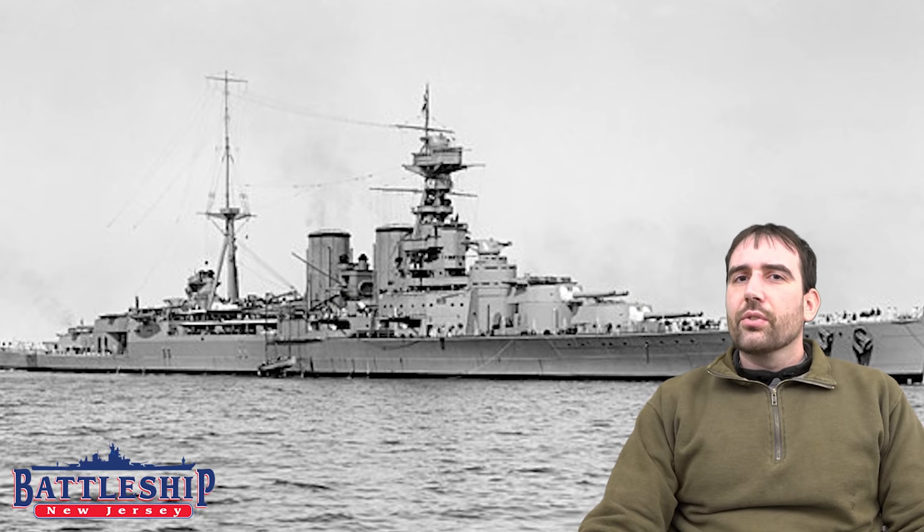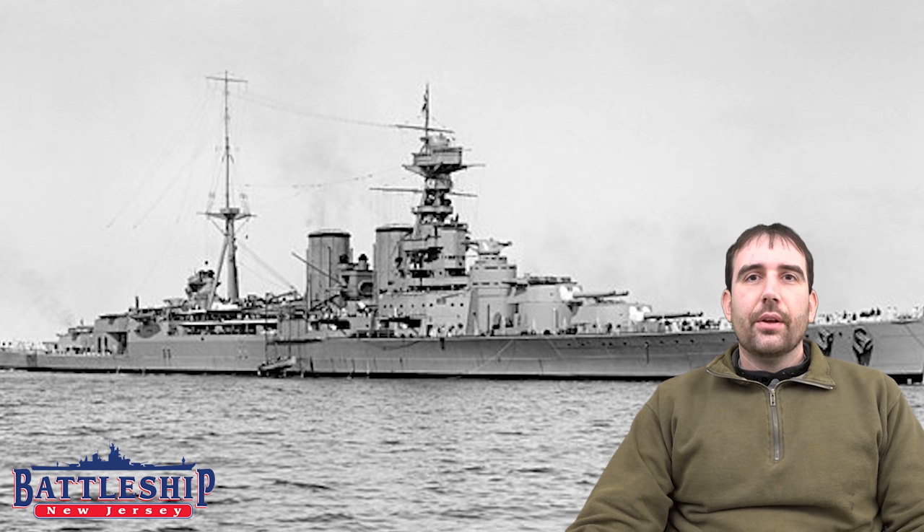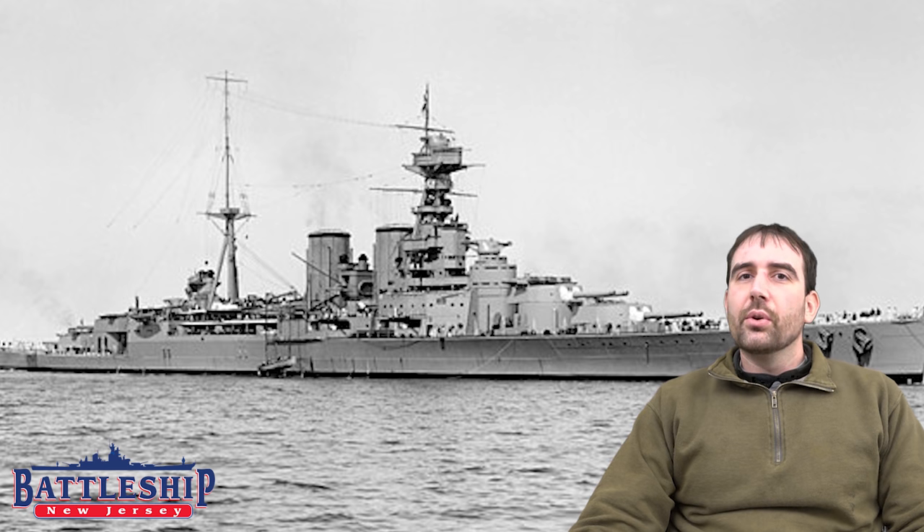Hood was sunk in the Denmark Strait by the German battleship Bismarck and heavy cruiser Prinz Eugen on May 24, 1941. After just a couple of minutes in combat, a shell likely from Bismarck's eighth shell salvo struck Hood amid ships, probably detonated a magazine, and caused the ship to be blown in half and sink in a matter of minutes. Only three crew members from Hood survived.